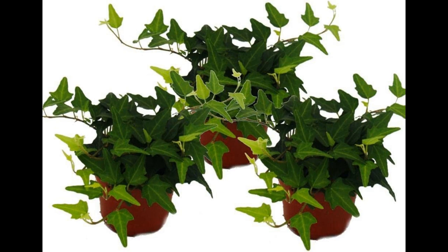4.5 Fertilizing. Feed your English Ivy with a balanced, water-soluble fertilizer every 4 to 6 weeks during the growing season (spring and summer). Reduce feeding in the fall and winter when growth slows down. 4.6 Pest Management. Keep an eye out for common indoor plant pests like spider mites and aphids. Treat any infestations promptly with neem oil or insecticidal soap to prevent damage to your ivy.